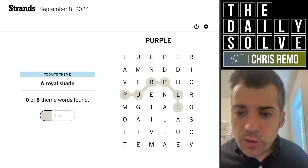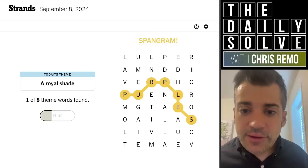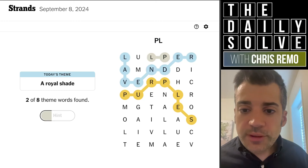Purple... oh, purples. Yeah, okay, fine. Fair enough. That makes sense. So then, yes — lavender, I see. So we're going to spell a number of different purples. Plum.